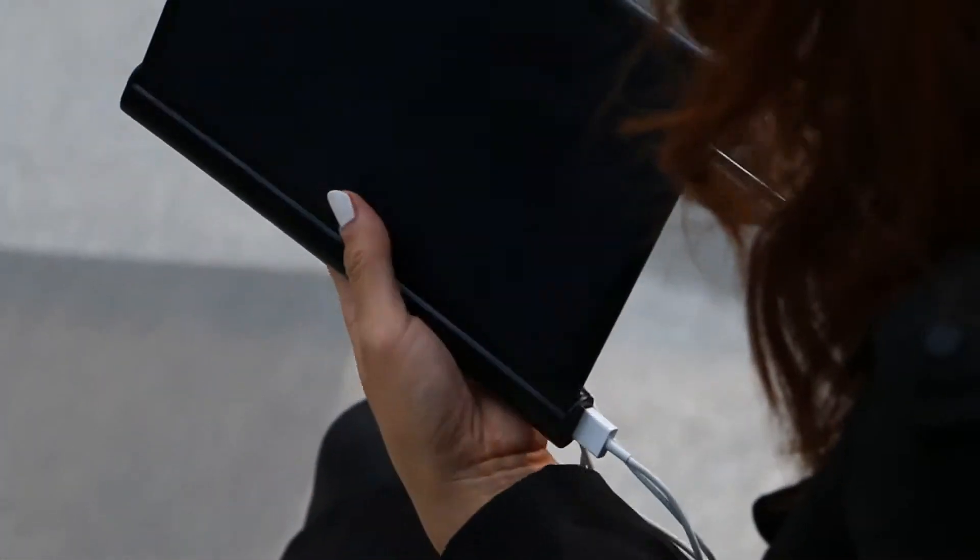I'm about to introduce Solar Aid, the most advanced solar charger that can solve this issue.